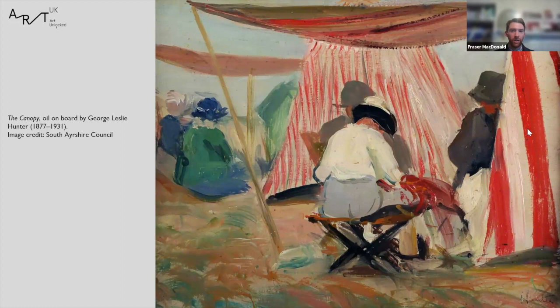Our next feature work is The Canopy by George Leslie Hunter, which I have a soft spot for as it was the first piece I saw on display when I took up post. It's likely part of a famous sequence of works Hunter did while living in France in 1914, making it quite an early, rare and significant piece. Leslie Hunter was one of the four Scottish Colourists alongside Samuel John Peploe, John Duncan Fergusson, and Francis Campbell Cadell, all of whom we have works by in our collection. This work will feature in an exhibition with the Fleming Collection at Dovecot Studios in Edinburgh in 2025.